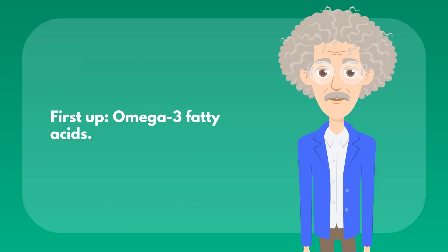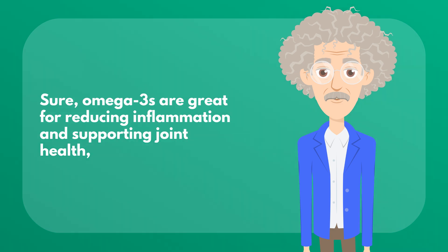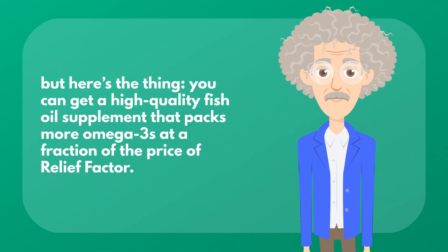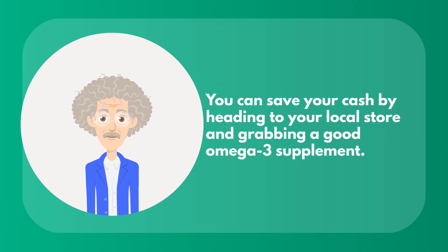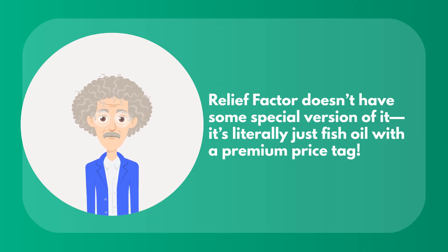First up, omega-3 fatty acids. Sure, omega-3s are great for reducing inflammation and supporting joint health. But here's the thing — you can get a high-quality fish oil supplement that packs more omega-3s at a fraction of the price of Relief Factor. They're slapping a fancy label on it, but that doesn't make it magical. You can save your cash by heading to your local store and grabbing a good omega-3 supplement. Relief Factor doesn't have some special version of it — it's literally just fish oil with a premium price tag.